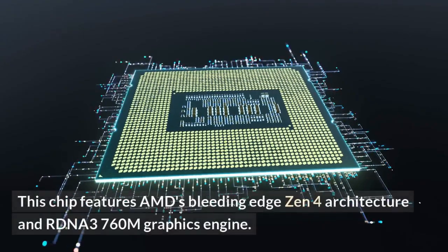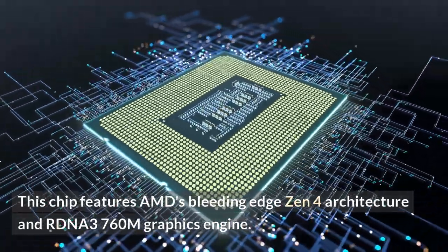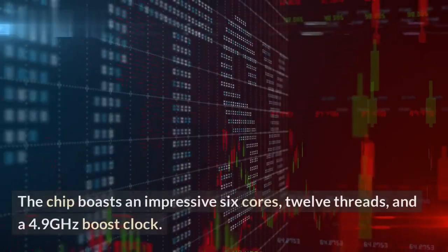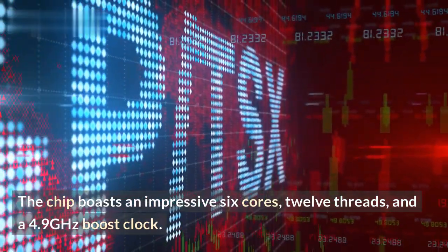This chip features AMD's bleeding-edge Zen 4 architecture and RDNA3 760M graphics engine. The chip boasts an impressive 6 cores, 12 threads, and a 4.9 GHz boost clock.